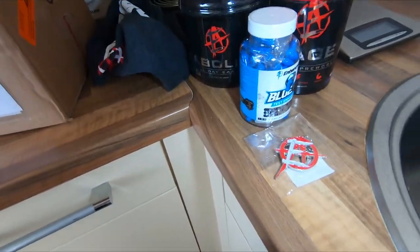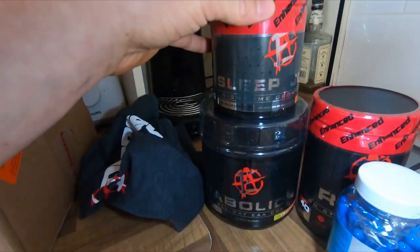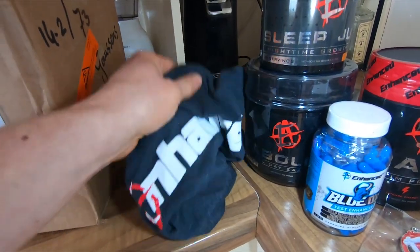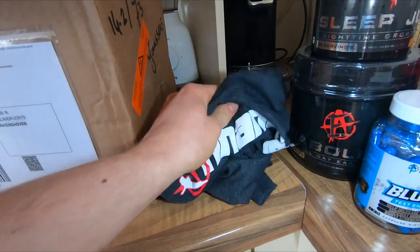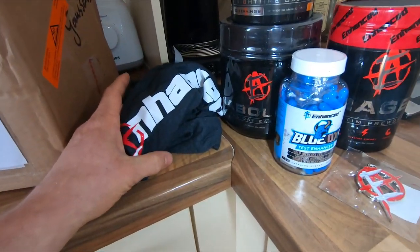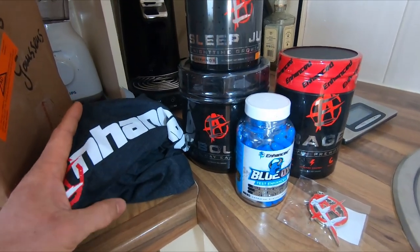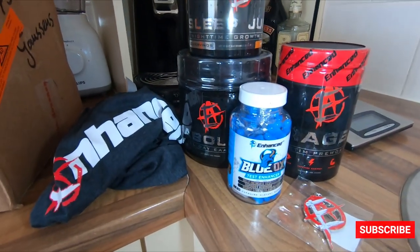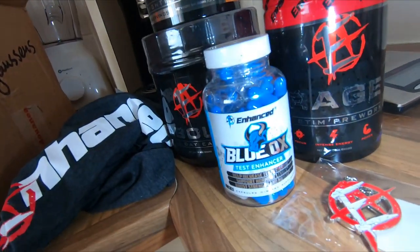So this is what I had in the package today — we got the Black Ox, Sleep Juice, Anabolic IV, Rage pre-workout, the key ring, and this cool Enhanced tank top. I want to thank Tony and especially Dan — shout out to you guys. If you guys want any Enhanced Labs products, you can save yourself 10% using the code WHITEBOY10 at checkout.